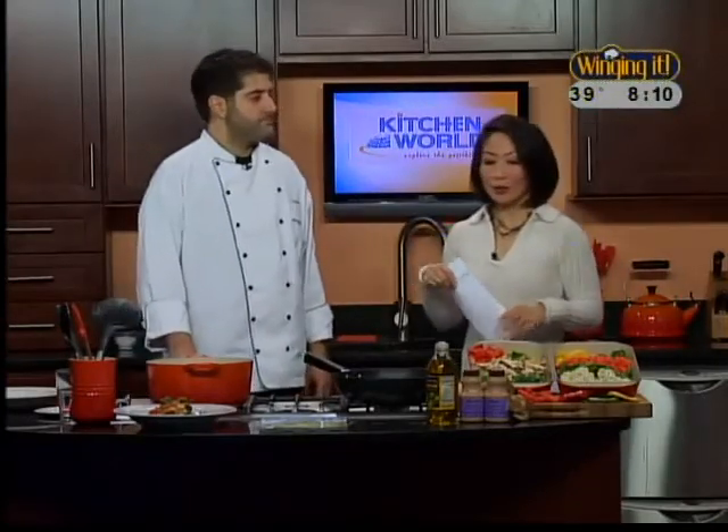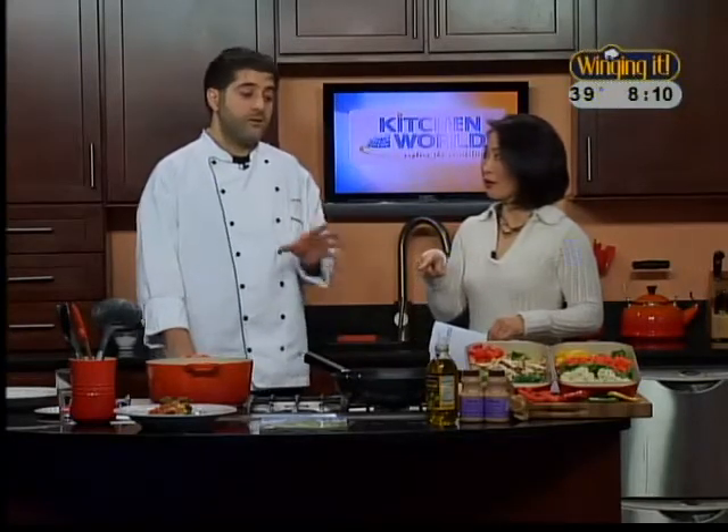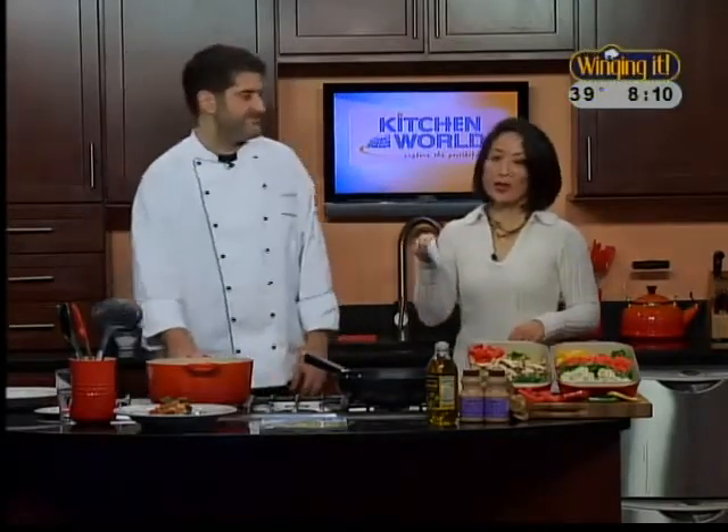All right. When we come back, we're going to get started on this. I'm going to ask you how long it takes to put this all together. Once we start cooking, only about 15 minutes, maybe 5 to 10 minutes of prep time ahead of time. Perfect for a working mom. Thank you very much, Erin.